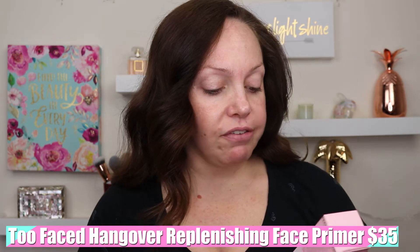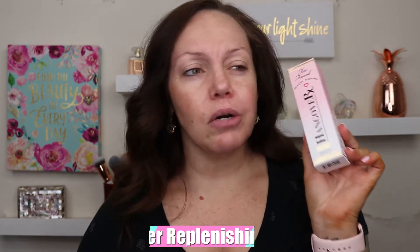Next there is the Too Faced Hangover Replenishing Face Primer. I think I used this like two or three years ago when I still needed a silicone-based smoothing primer. This goes for $35. It's supposed to make you 100% smoother, radiant, hydrated, and give the appearance of a full night's rest — which I need because I only get sometimes like five hours of sleep. It's been a long time since I've used this, so I'm interested to see if I still like it. Good thing I didn't do any of my makeup yet — we've got primer!